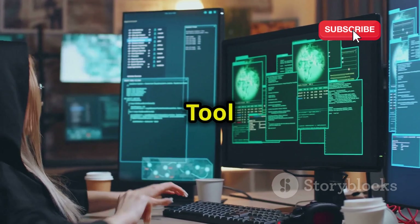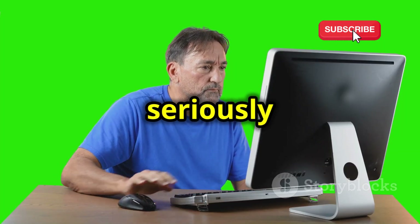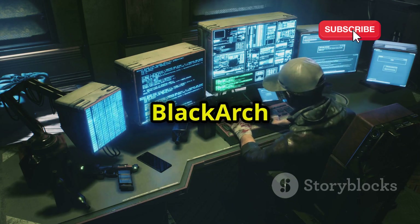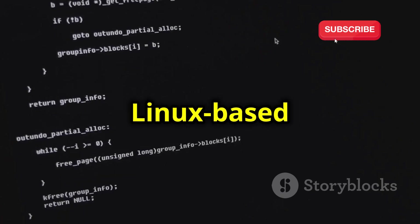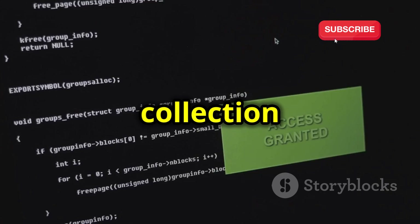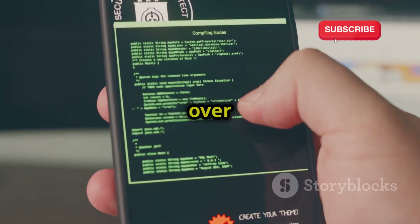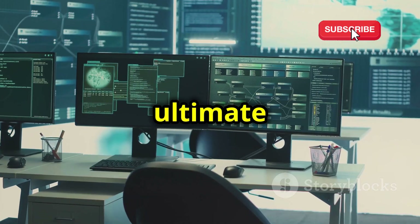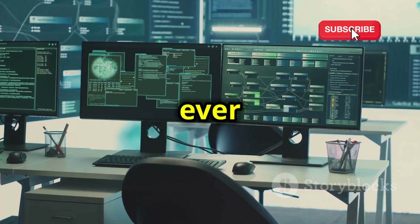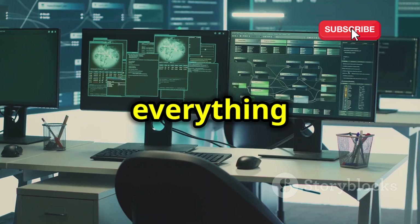Black Arch Linux — the tool enthusiast's dream. Things are about to get seriously hardcore. If you thought Kali's toolset was impressive, wait until you see Black Arch Linux. This Arch Linux-based distro takes the 'more is better' approach to a whole new level, boasting a staggering collection of over 2,600 security tools — packed with every conceivable tool you could ever need for penetration testing, digital forensics, malware analysis, and everything in between.